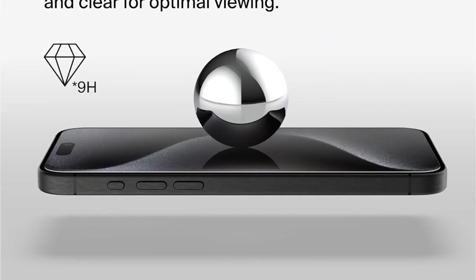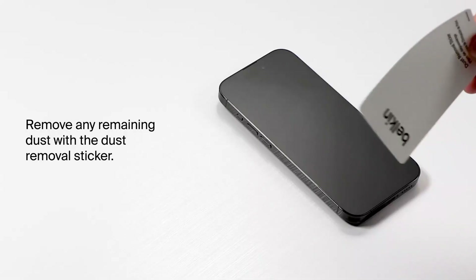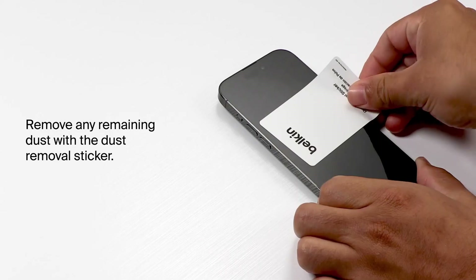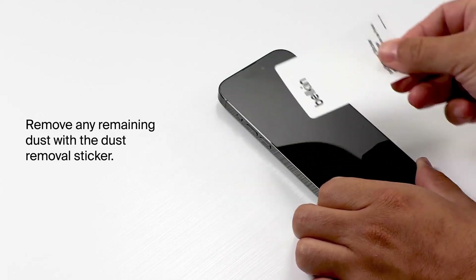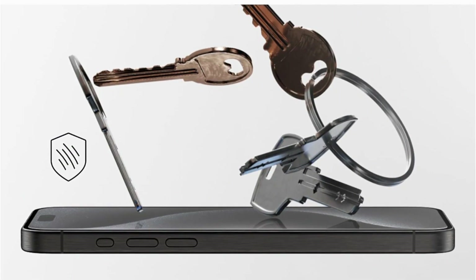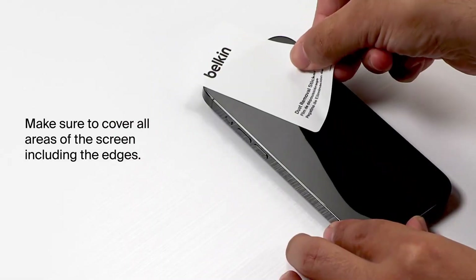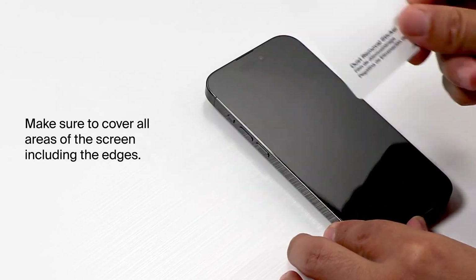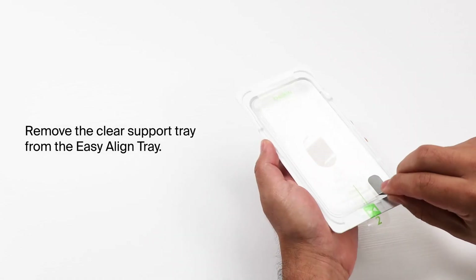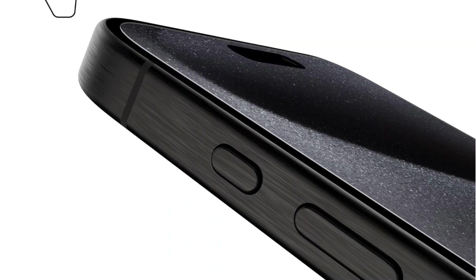Experience full-screen coverage without compromising touch sensitivity or visual clarity, thanks to the 2.5D edges compatible with most iPhone cases. Plus, with an antimicrobial treatment to prevent discoloration, your screen stays crystal clear for longer. Applying Ultraglass is a breeze, thanks to the included EZ-Line tray. Backed by a limited lifetime warranty and sustainably made with 100% recycled plastic packaging, it's protection you can trust with a conscience. Upgrade your device's defense with Ultraglass by Belkin, your screen's ultimate guardian.